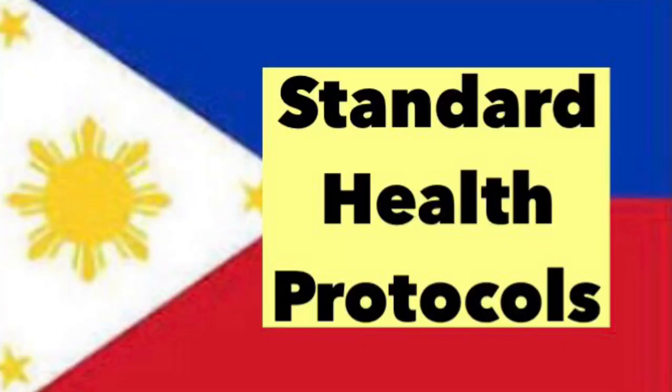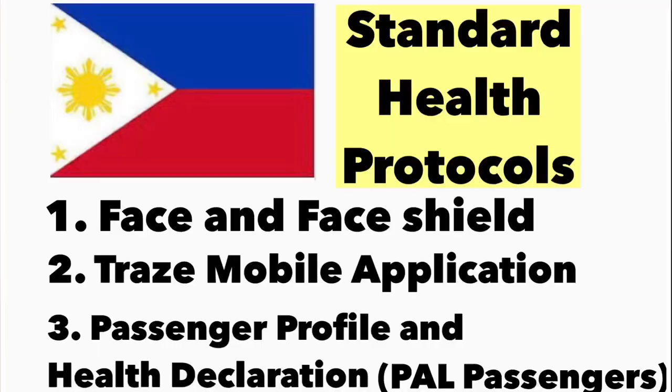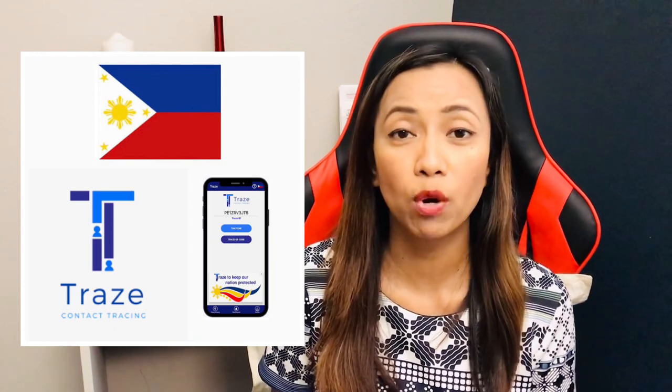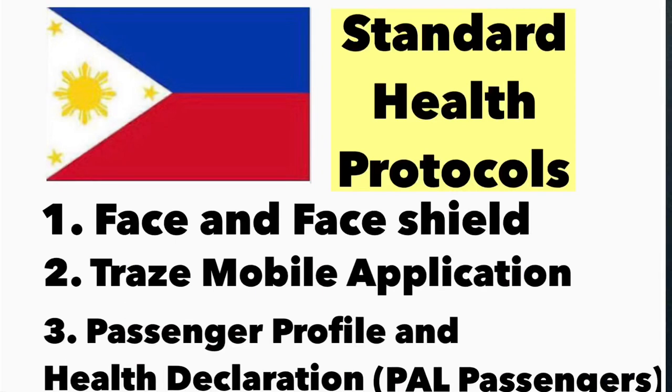After this discussion I'm going to enumerate the eligible passengers and the documents you need to present at the Bureau of Immigration counter. Here are the standard health protocols when departing from the Philippines. First, you need to have a face mask and face shield. Second, you also need to download the TraceMo mobile application for contact tracing. For those who do not have a mobile phone, you can do this online using a desktop computer and register ahead of time before departure.